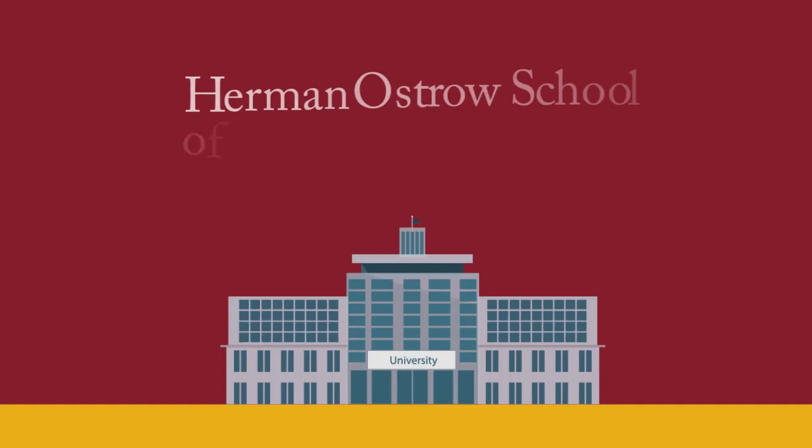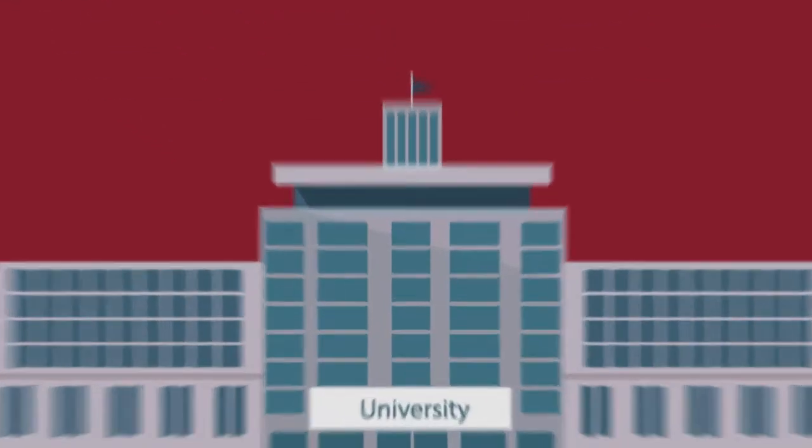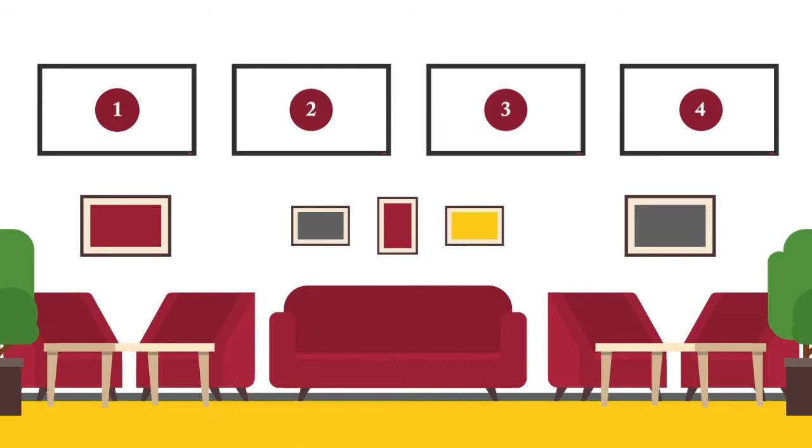Thank you for selecting the Herman Ostrow School of Dentistry of USC for your low-cost, quality dental treatment. We have recently upgraded our patient care waiting areas to better serve you with a fully modernized, seamless patient care experience. Here are a few tips to help ensure your next visit goes smoothly.